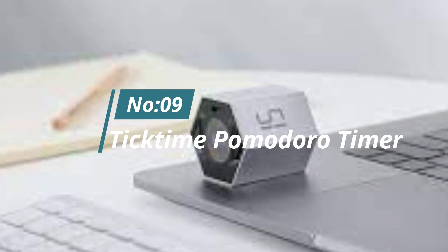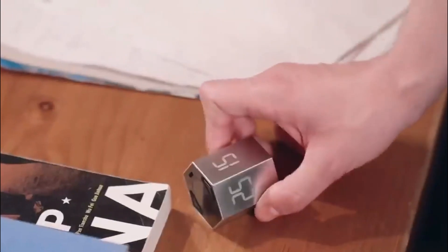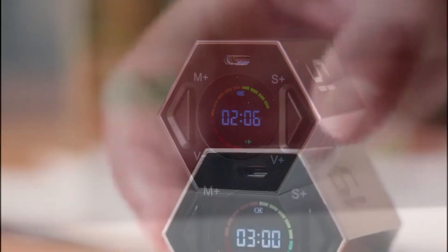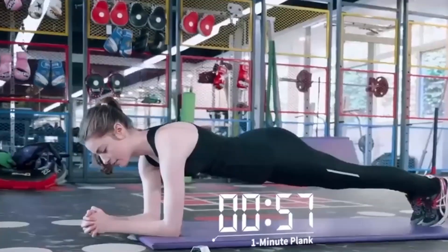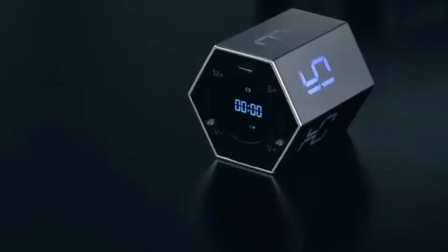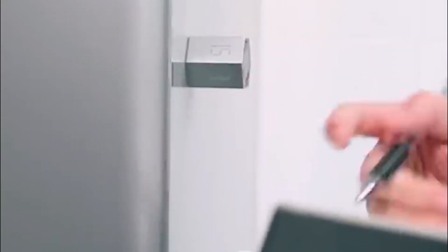Number 9: Tick Time Pomodoro Timer. This timer might be helpful when working on a project or holding a meeting. Using the device is easy — just flip it to activate the most frequently used time periods. Set the timer and adjust the volume, and the flashing numbers will let you know when the time is over. You can also attach this thing to any metal surface to make the remaining time more glanceable.